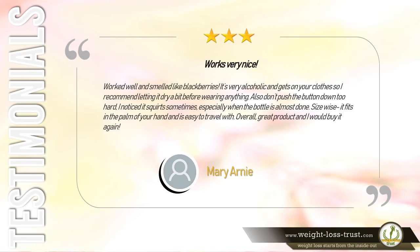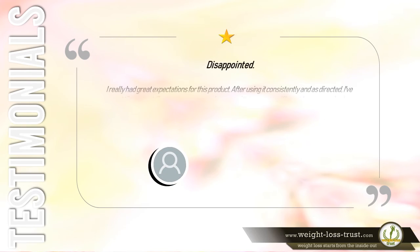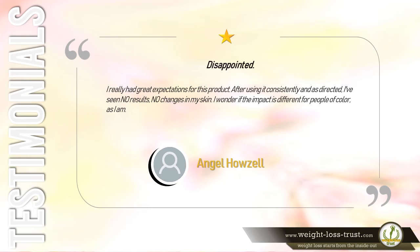Three stars — Works very nice. Worked well and smelled like blackberries. It's very alcoholic and gets on your clothes, so I recommend letting it dry a bit before wearing anything. Also don't push the button down too hard — it squirts sometimes, especially when the bottle is almost done. Size-wise it fits in the palm of your hand and is easy to travel with. Overall great product and I would buy it again. — Mary Arney